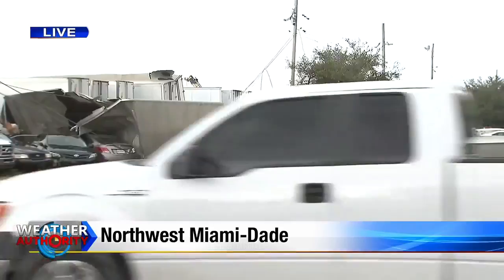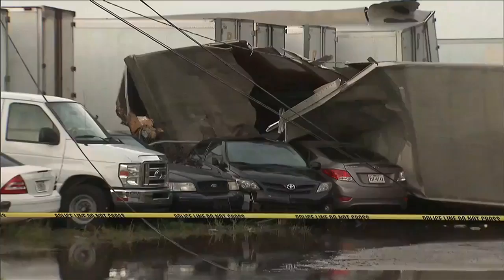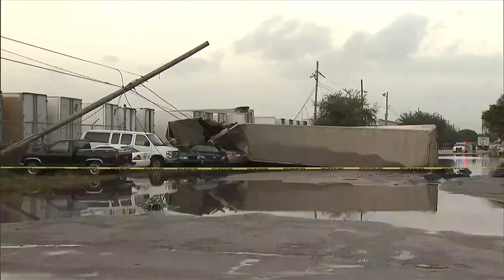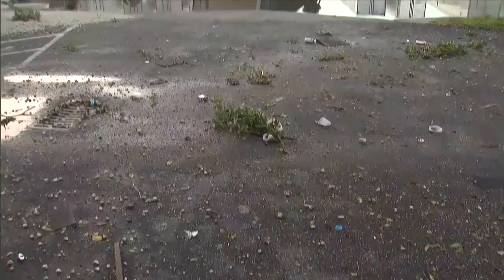In northwest Miami-Dade, strong winds left behind tons of damage overnight. The size of that container — it must have gone over the fence and then landed there. The wind was so strong it picked up a parked tractor trailer and tossed it onto its side. The winds also blew through the inside of an aviation company that sits right next to it, causing even more damage.